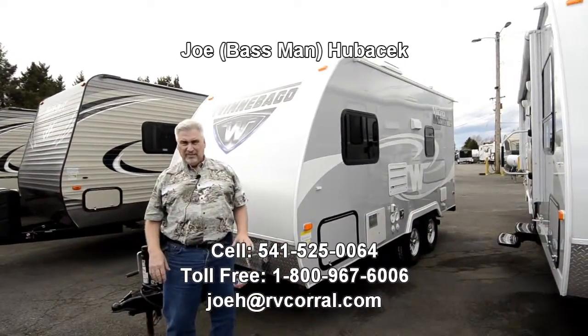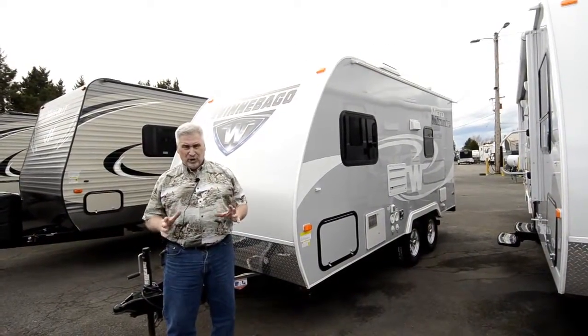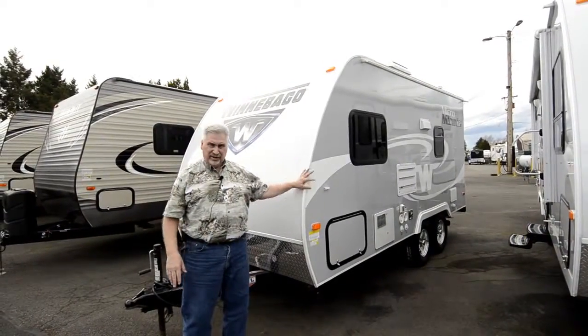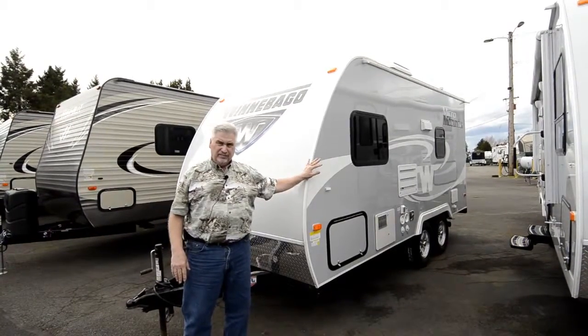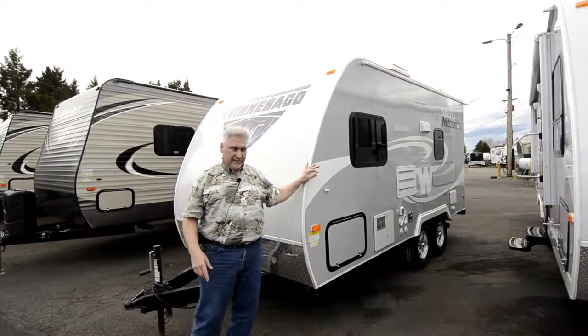We finally got in our little Winnebago Micro Minis — terrific trailer. If you're looking for a lightweight trailer that's all behind your vehicle to go have fun this summer, you need to come look at these. 3,180 pounds, super light. Winnebago knocked it out of the park on this unit. You got to come look at it.